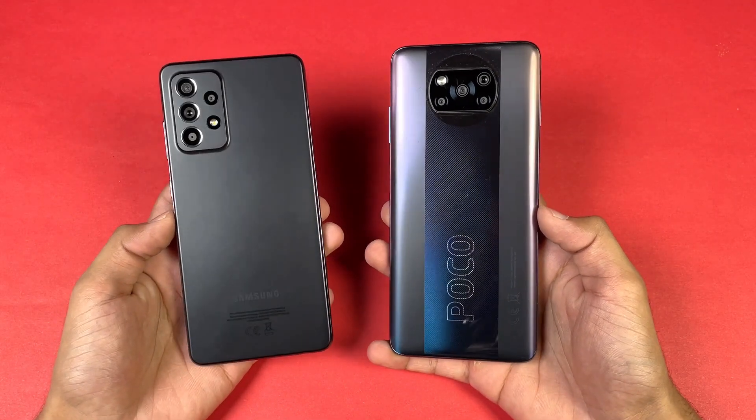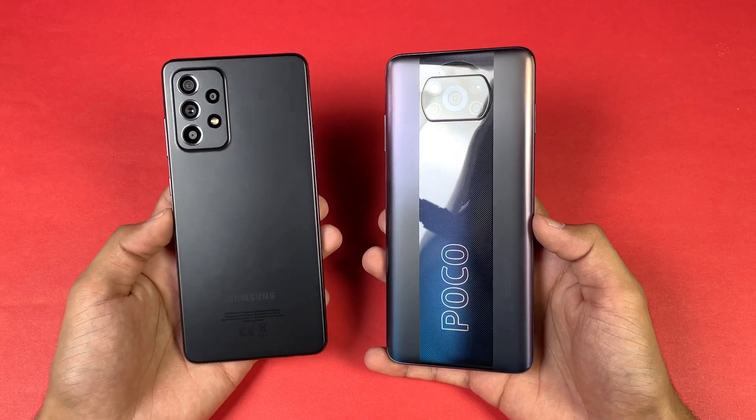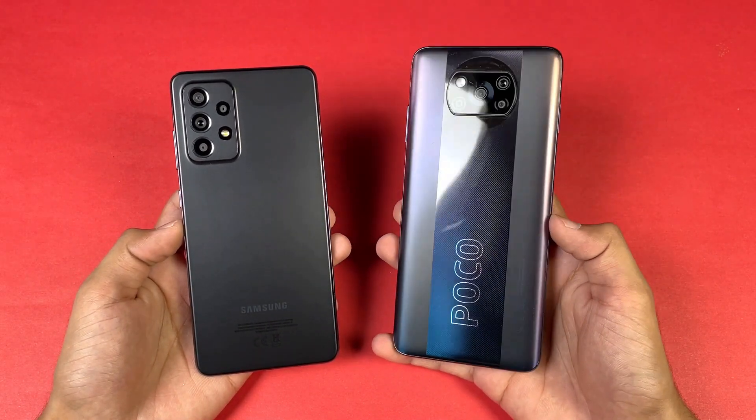Hey guys, what's up! I am back with a brand new video and it's time to check out the performance of the Samsung Galaxy A52s 5G against the Poco X3 Pro. You guys requested this a lot.